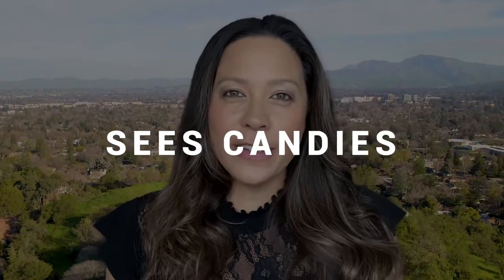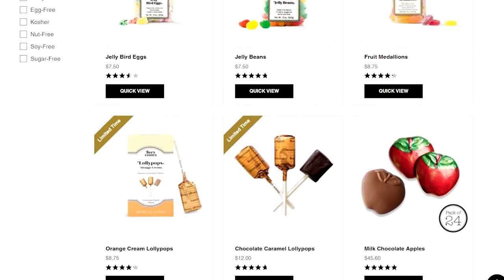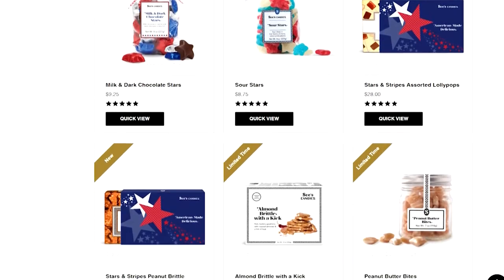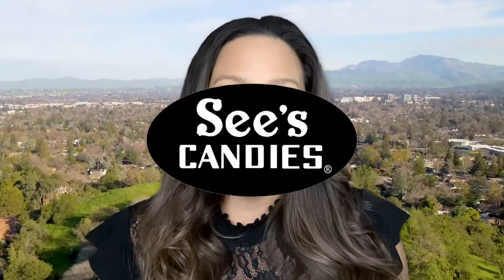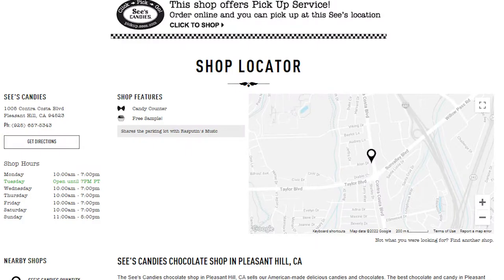Number three: many people know California is known for See's Candy. I really love See's Candy and they have them in a few select towns — Pleasant Hill is one of them. If you have not had See's Candy, go check it out. It's super delicious, a California treat, and we have one right here in Pleasant Hill.